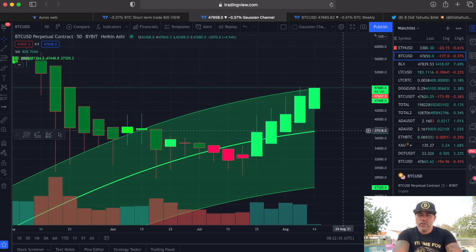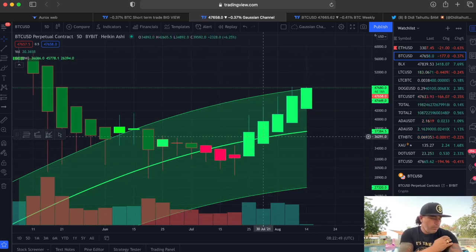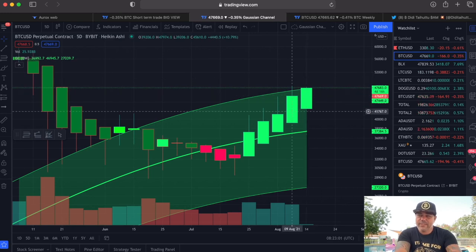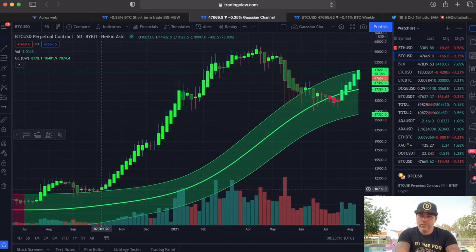The Gaussian channel — I talked about this a few times. I first saw it on Crypto Crew University's video from Steve. We went to the midline, almost to the bottom line, but we reversed and came back to the top of the Gaussian channel, which is around 47k right now. These are five-day candles, and if we close this candle in four days above it, that is very very positive — because mostly when we close above this channel we can expect fireworks, like we saw from 10k to 60k.